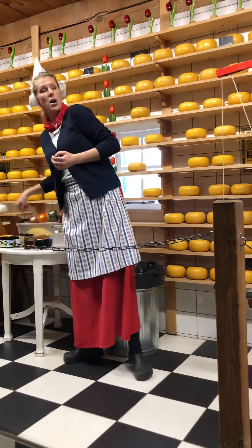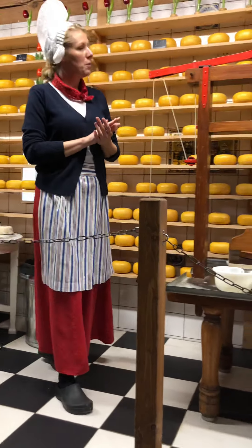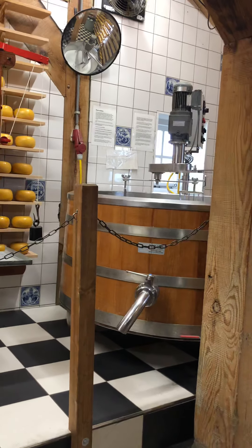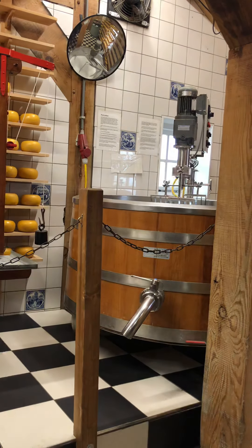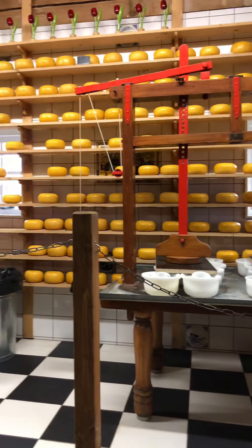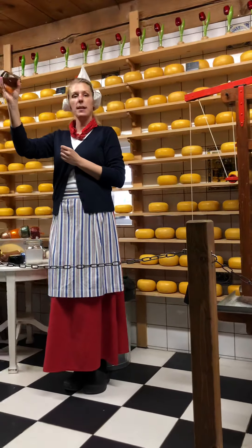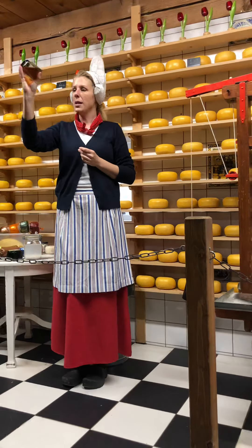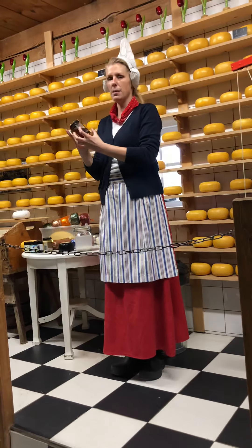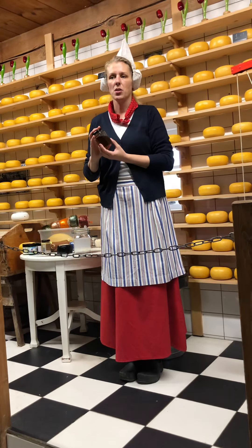The process starts with milk. We put the milk inside this big container and heat it up to 29 degrees. That's a very important temperature for this liquid called rennet, which makes the milk thick like a pudding — because of enzymes inside, the milk starts to get thick.